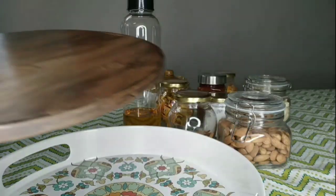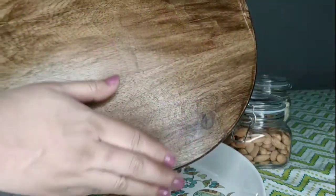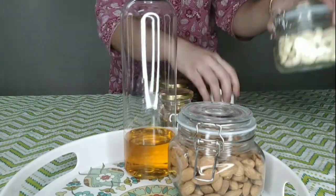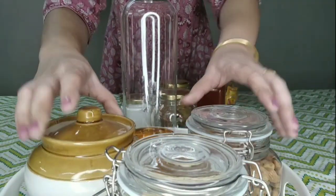These trays are not only useful for serving guests but are also a very convenient organizer. You can use them on the dining table, on your kitchen countertop to store tea, coffee, salt, or oil containers, and even on coffee tables for decoration.